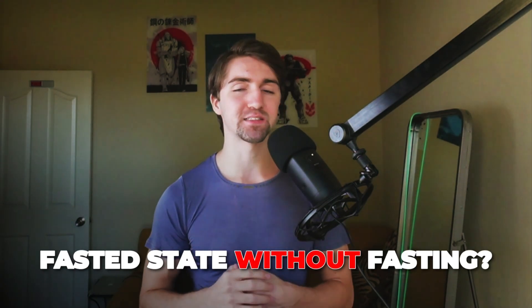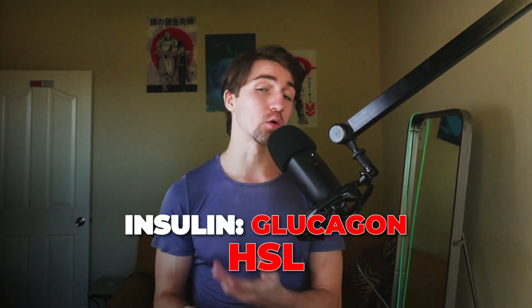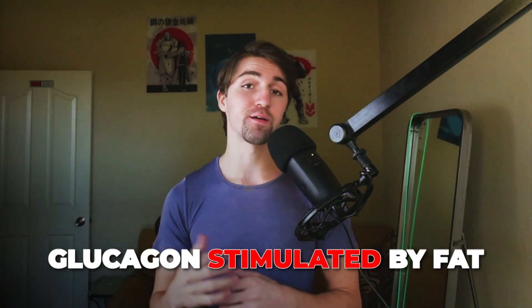How can we achieve a fasted state without actually fasting? This comes down to the insulin-to-glucagon ratio and hormone sensitive lipase. The way to do this is to eat meat, because meat provides two things that make ketosis work efficiently: fat and protein. Eating meat stimulates glucagon very high, which allows hormone sensitive lipase to kick in and use fat stores as energy.